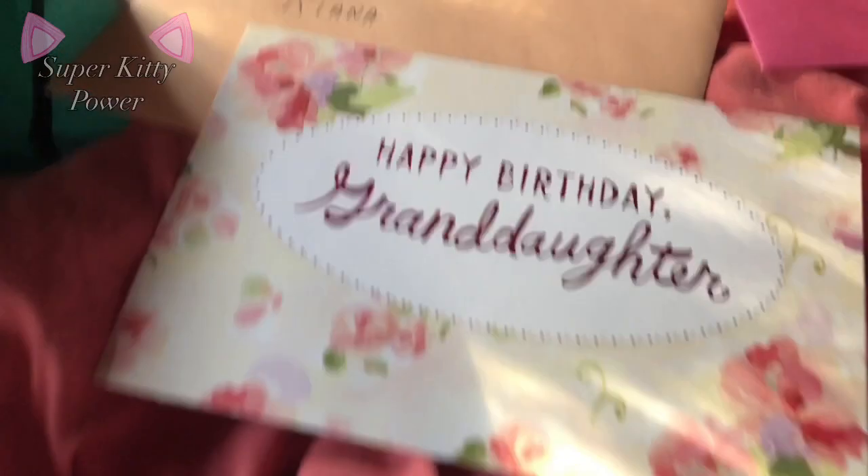Hey guys, it's me, welcome back to another video. So today I'll be showing you guys what I got for my birthday — and no, this ain't to brag or anything, it's just for the people who are wondering or want to see what I got. So yeah, I'll do the video.